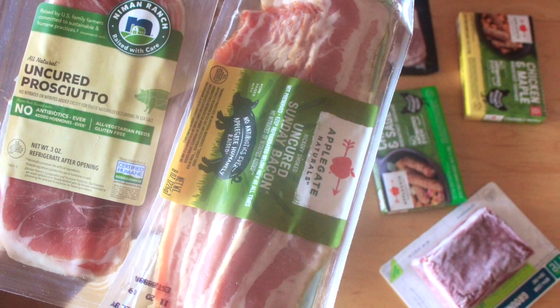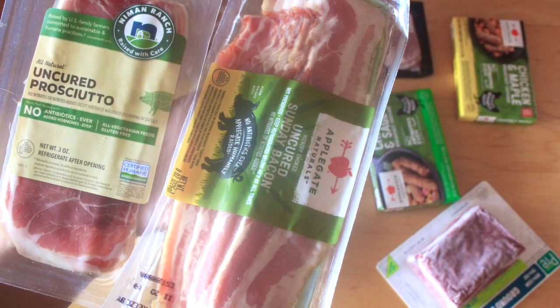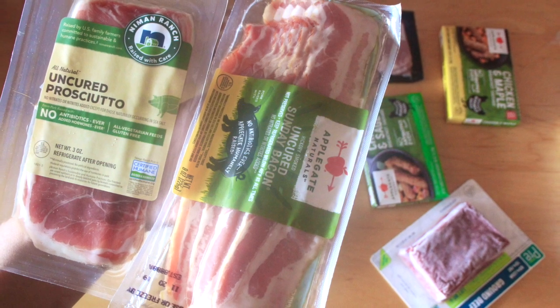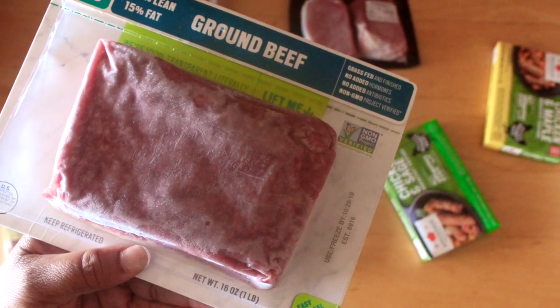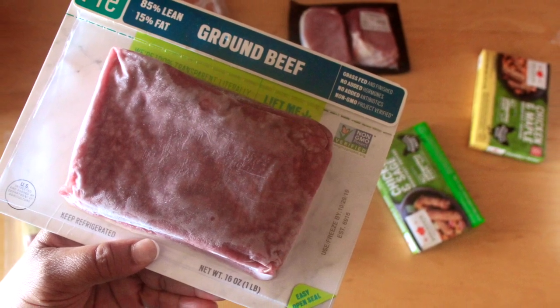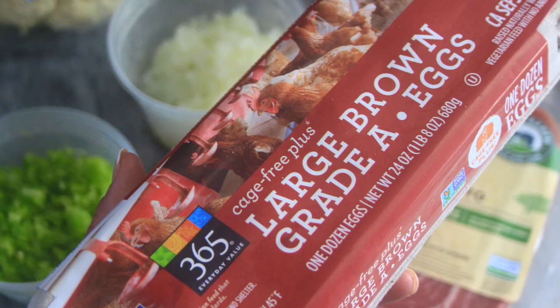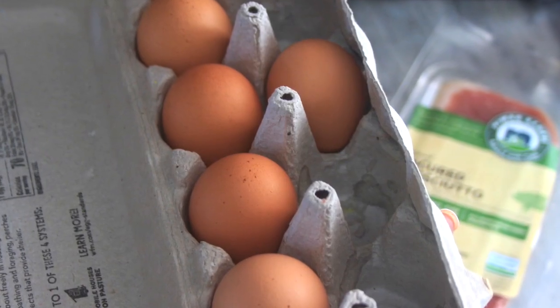I got the haul items mainly from Amazon Fresh — it's really convenient because they deliver, and a lot of these items are hard for me to find anywhere else. The pre-brand beef, the grass-fed beef, is also grass-finished and it's one of the most inexpensive ones I've found anywhere. I also had to go ahead and pick up some eggs because I go through them like crazy — eggs are definitely a staple in my keto diet.